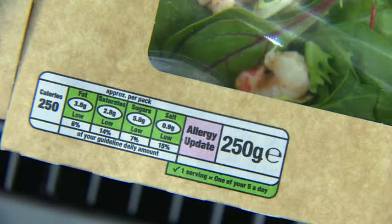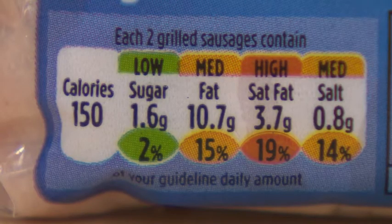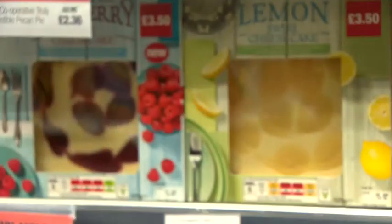But now, instead of all these different labels, the supermarkets and many food manufacturers are adopting a new standardised form. It has the weight of each food type in grams, the percentage of recommended intake that represents, and it's colour-coded.